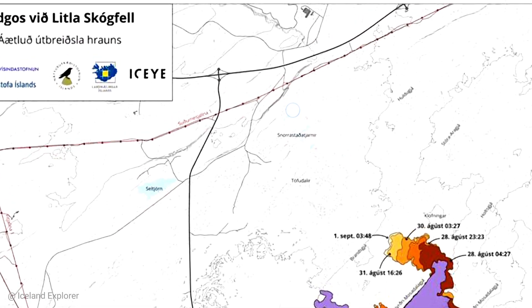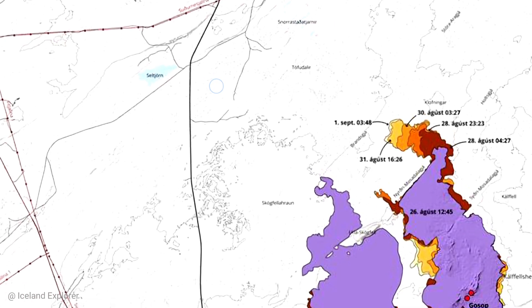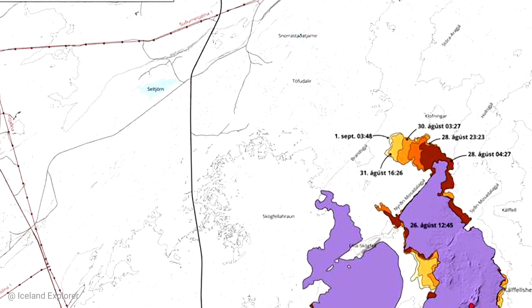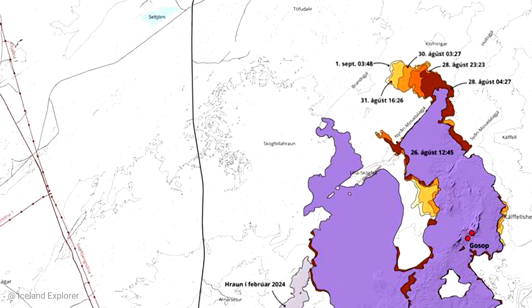The black feature at the top is the Reykjanes Highway, and the other road to the left is Grindavík Road, or Blue Lagoon Road as we call it. So the lava is very far away from both roads and it's unlikely to reach either anytime soon, because the eruption is almost dying out.